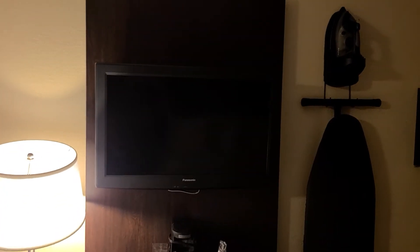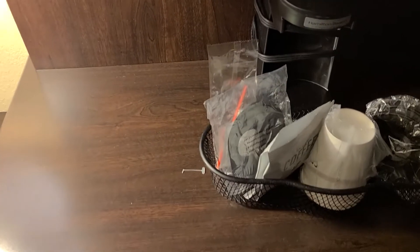There's the TV. There's also coffee and a coffee maker with some cups. Iron and ironing board hanging up on the wall, with a dresser underneath the TV.